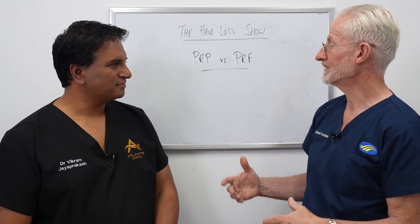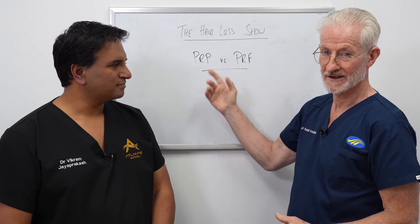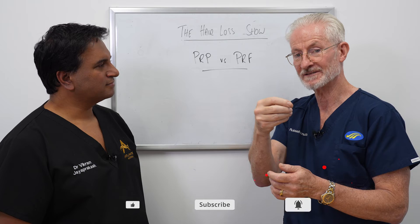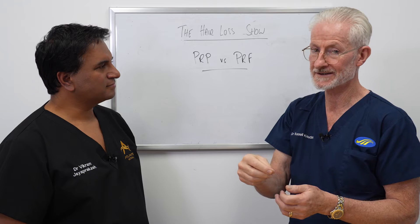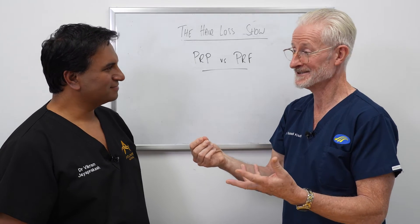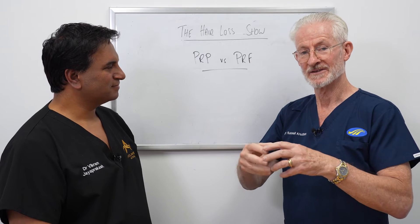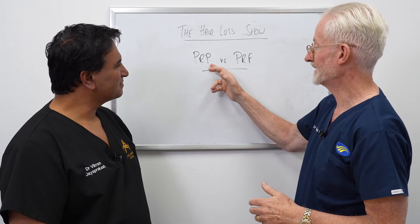Just to reacquaint you with what we're talking about, PRP stands for platelet-rich plasma. This is a blood draw put through a centrifuge, and you take off the plasma with concentrated platelets, which are clotting factors. What they contain within the platelets mostly is growth factors — some inhibitory factors unfortunately, but also growth factors. These are injected into the scalp in the hope that the growth factors will stimulate the surrounding hairs to make them stronger. That's called PRP.